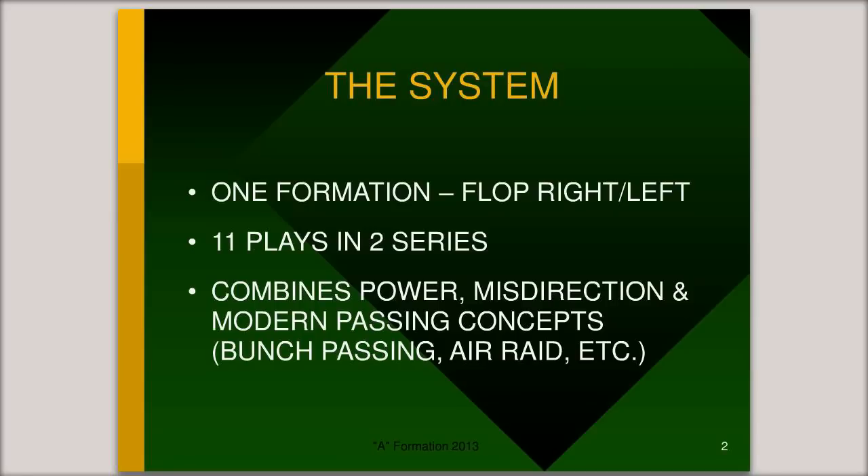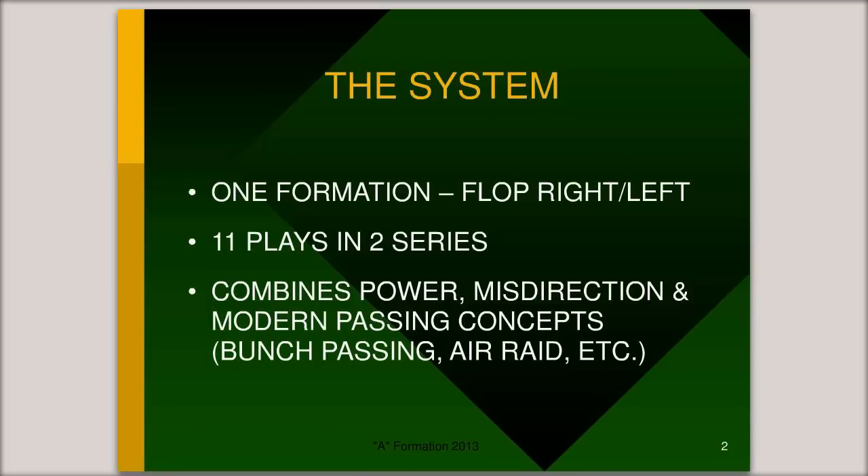So I'm going to take us to the first slide. Basically it lays out how simple this system is. I only use one formation, completely flip-flopped right and left, and there are very few plays involved. The slides you're going to see present 11 plays. I'll talk to you about a 12th play, which is a nice little bit of misdirection and power — it involves wedge blocking, so it's a very useful short-yardage addition to the half-spin sweep series, which is the basis of the running game for my version of the A-Formation. And here it is — this is the one formation.